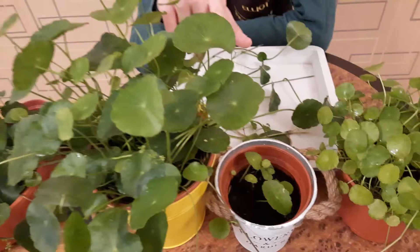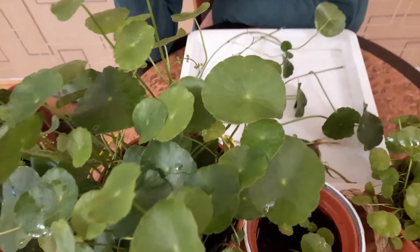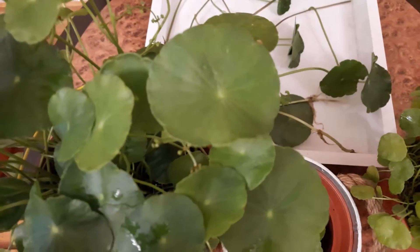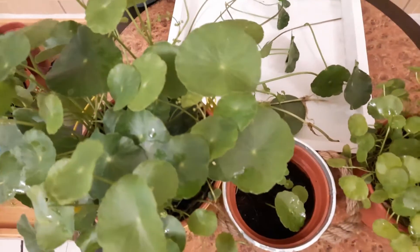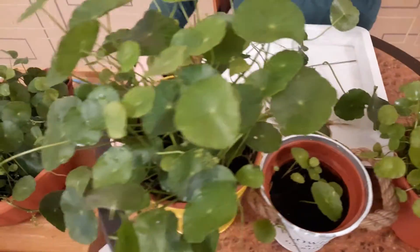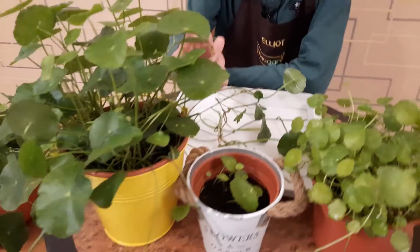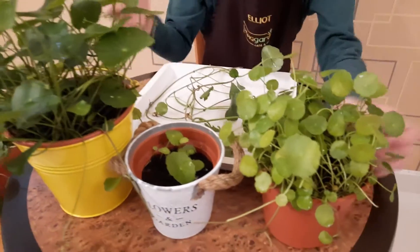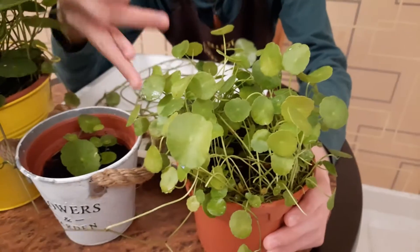If you look over here, here is the pennywort plant. You can see the leaves are a beautiful round shape, which is why they're called pennywort — because the leaves are kind of penny-shaped. Now, the bigger the pot, the bigger the leaves. This is a medium-sized pot with medium-sized leaves, while this smaller pot has smaller leaves but still looks cute.